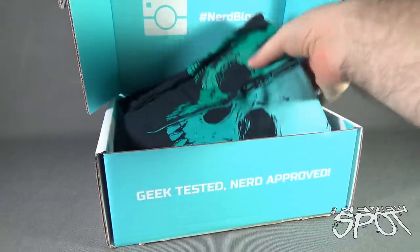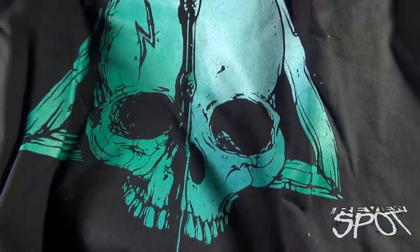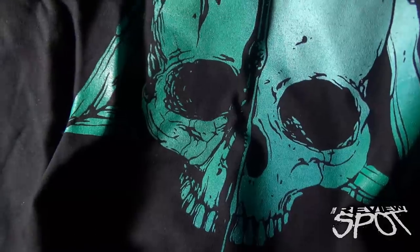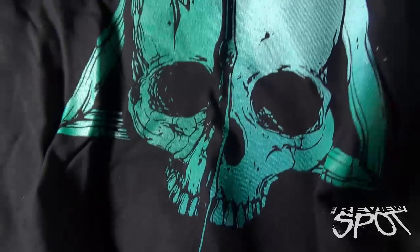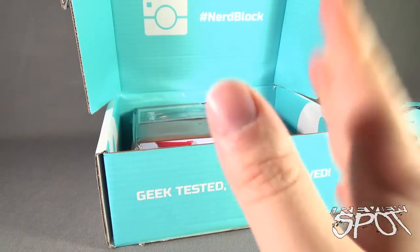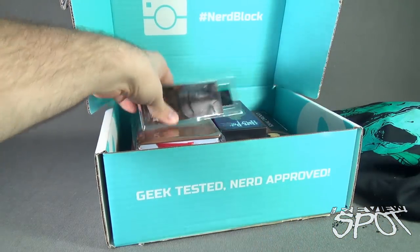First things first — geek-tastic, nerd approved — we are treated to a t-shirt. This t-shirt has a skull and also a triangle. I'm not actually quite certain what this t-shirt is. Oh, could it be — no, it's not Harry Potter. There's a little lightning bolt on the skull. We'll find out soon enough.